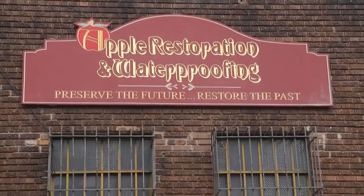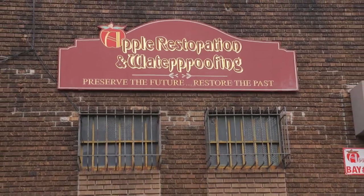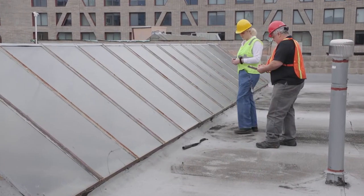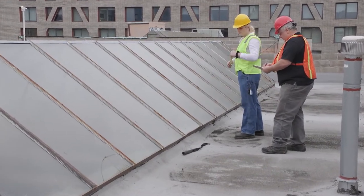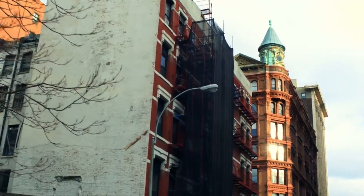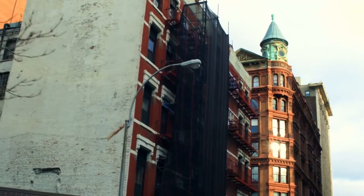To preserve the future, we must restore the past — and that's what they do best at Apple Restoration. Restoration would be replacing the failed materials on the building with newer materials made to match the original. Preservation would be to take the old material, preserve it, fix it — not replace it — put it back in the building, stabilize it, and make it look the way it did 100 years ago. If you're restoring something, you're trying to bring it back to where it was; preserving something is fixing what is damaged on the buildings.